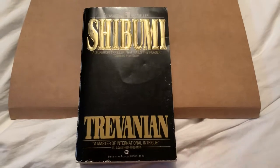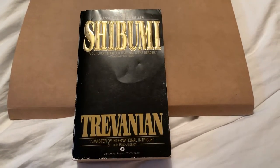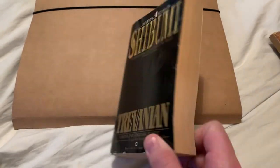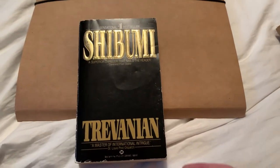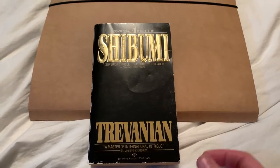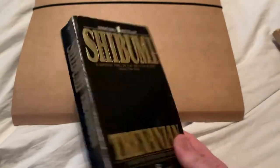I picked up this — Shibumi — which was a big thriller in the 70s, about a kind of assassin ninja guy. I've wanted to read it for a while. It's quite a hefty book compared to the others, but what's crazy here is there's basically no artwork. Looks really 70s, doesn't it? You can look forward to a review on that as well.